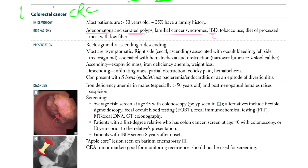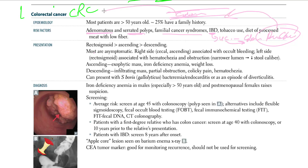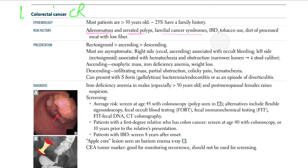The IBD we are talking about is ulcerative colitis. The extent of colon involvement matters — pan-colon involvement increases the chances of CRC. The more of the colon involved, the greater the chance of getting CRC.